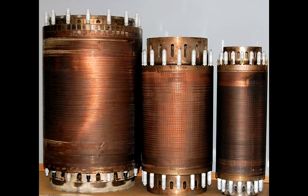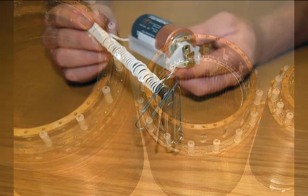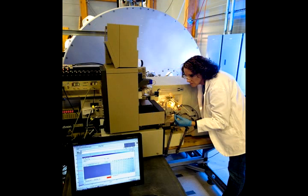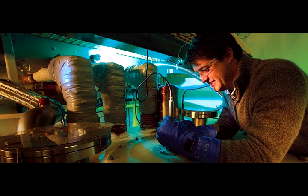Electromagnets use a coil of wire that conducts electricity along the coil and generates a very high magnetic field in the center of the coil. Some of you may have built electromagnets in science class in school. The different types of electromagnets that we have include superconducting magnets, continuous electromagnets, and pulsed magnets.